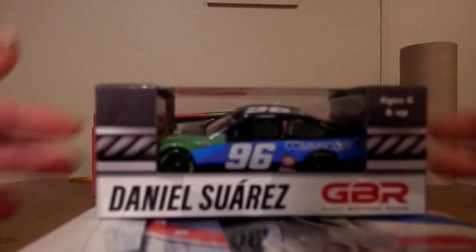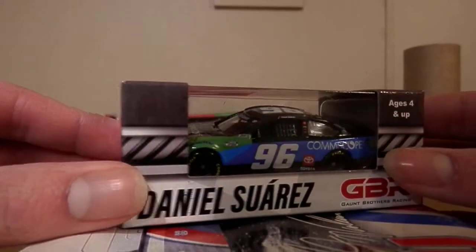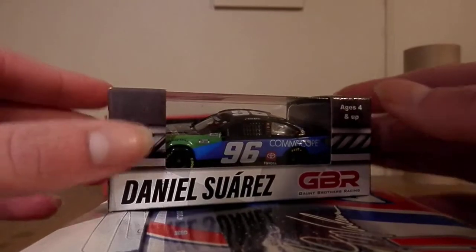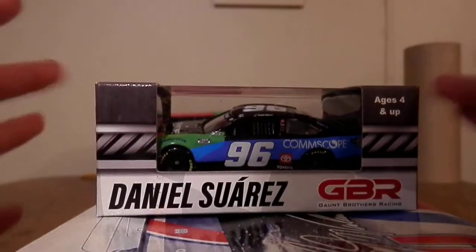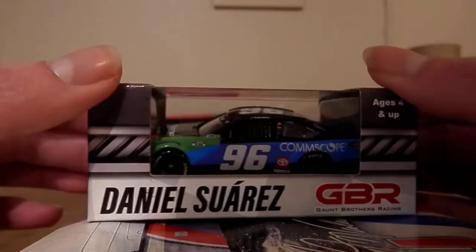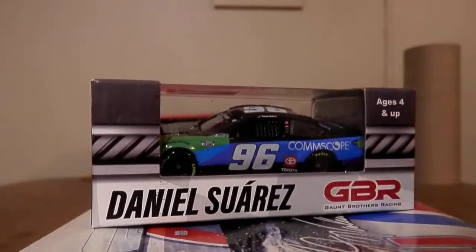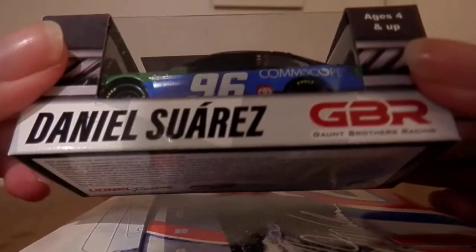This is Daniel Suarez's 2020 number 96 Comscope Toyota Camry for Gaunt Brothers Racing. I pre-ordered this and I was like, I hope it gets made, I hope it gets made — and then when I heard it was getting made I was like, yes, we're getting a Gaunt Brothers Racing diecast, hell yeah!